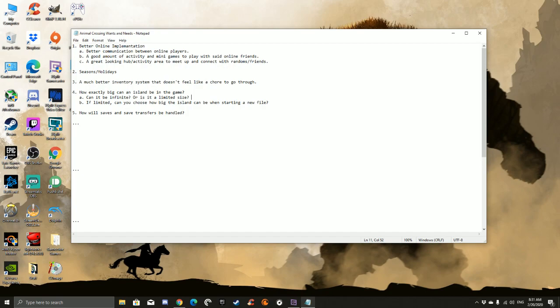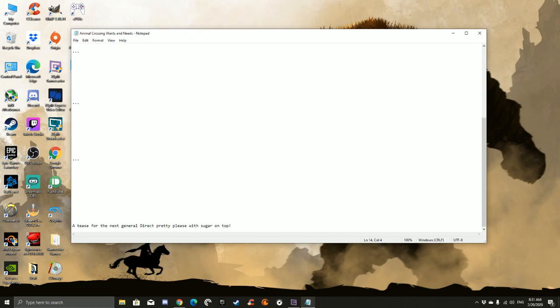How saves and transfers will be handled - they say they will release something a little after the game launches for certain circumstances like system damage and such. I really just wish they allowed cloud saving features. I can see a scenario where someone really wants to transfer their stuff and just gets screwed for whatever reason. Unfortunately there was no tease for the next general Direct, which I was not expecting - this was very hopeful on my part. I'm not going to be bitter or mad about it, but it was just a slight wish. It's okay, no problem.